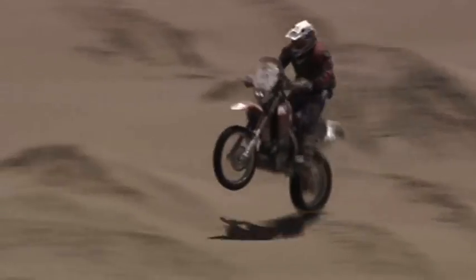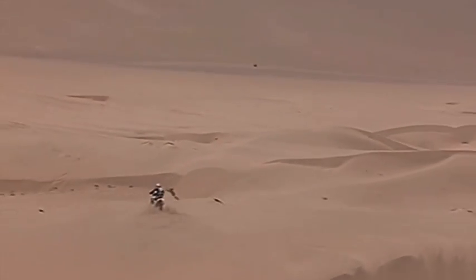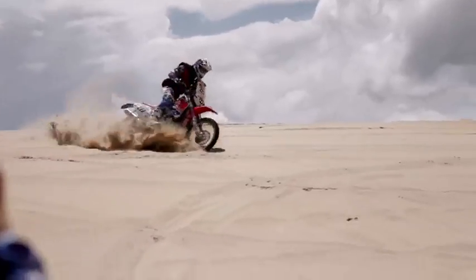One of the days on Dakar, through the Fiam Bala Dunes, it's very irregular — they're white hot. The rider has second, third gear for hours and just labours the motor. Plenty of people had issues there, and obviously Jake didn't.